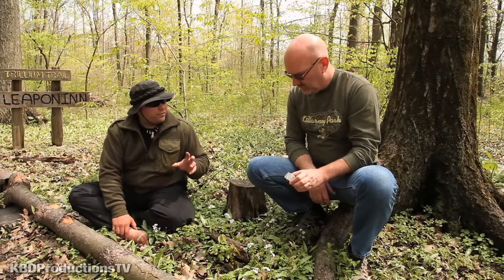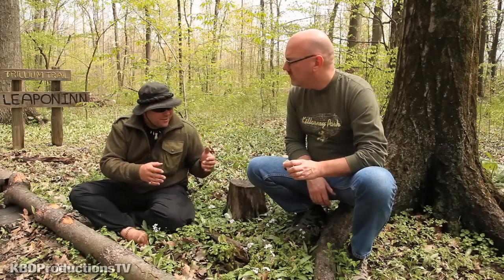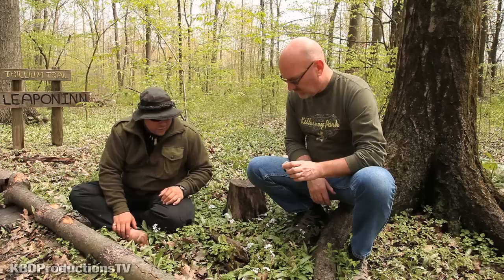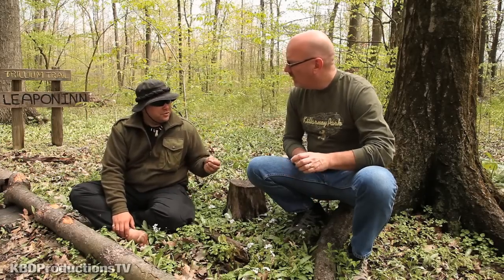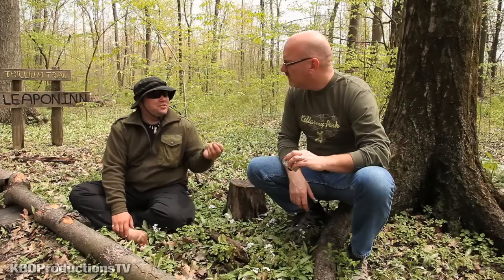The most key and important thing is to be able to identify what you're eating. You never want to put anything in your mouth that you can't identify. If you're in a survival situation where you have to, try a tiny bit first — and obviously, if it tastes like burning, don't eat it.